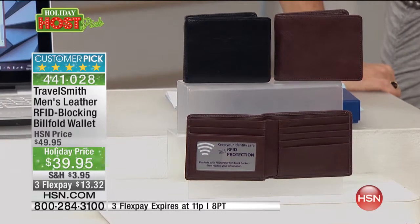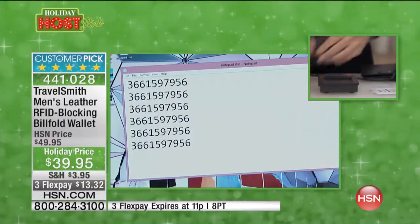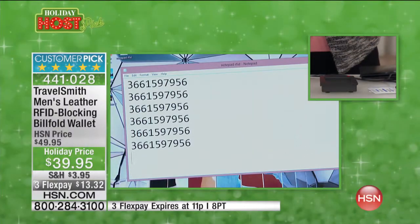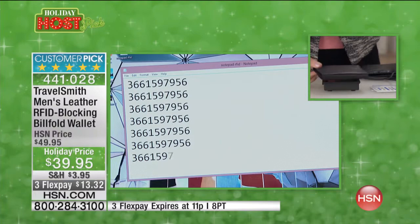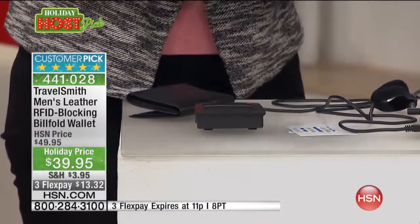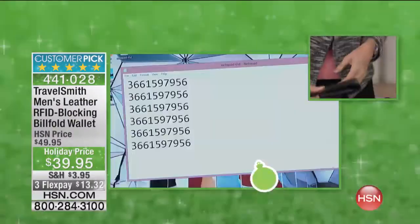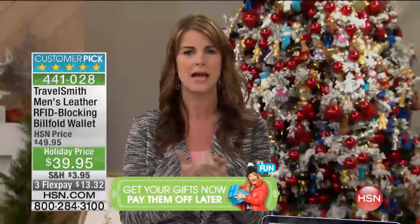When it's not protected that's what happens, but when you have it in a wallet like this it is protected and they can't scan your info. Here's the demo again — you can see the scanner working; we put the card in a wallet without RFID technology and they're still able to scan right through it. With the TravelSmith RFID blocking wallet, your info is not scannable.